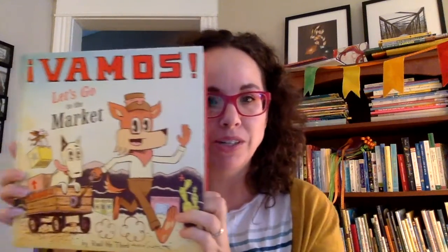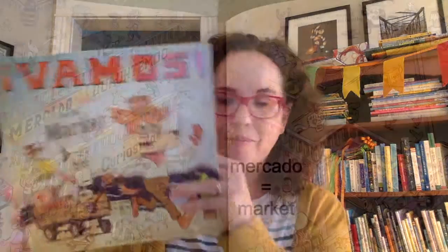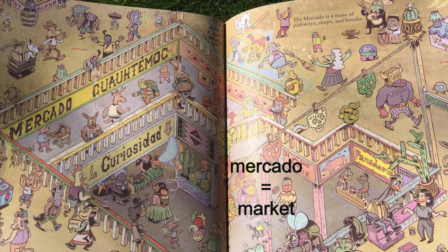And then the book with the most Spanish words, which I just love — it's called Vamos! Let's Go to the Market. Vamos means let's go! This is by Raul the Third, who did the pictures and the story. This page is at the mercado, the market. They go all around the market — so much stuff to look at — and there are words in Spanish all over the pages.